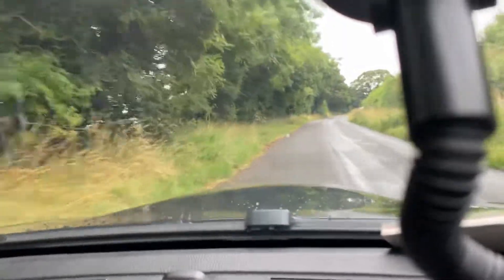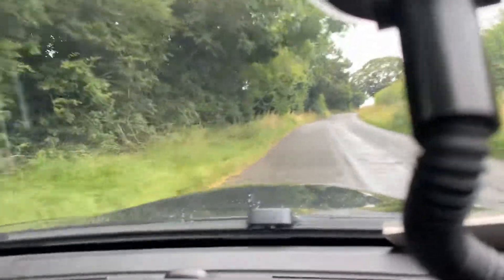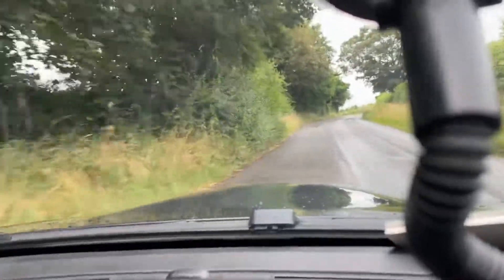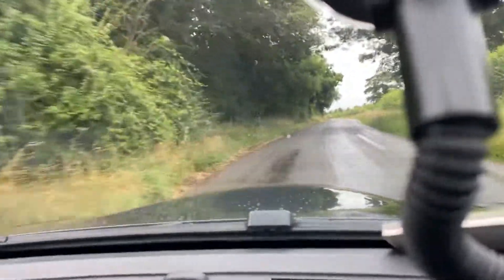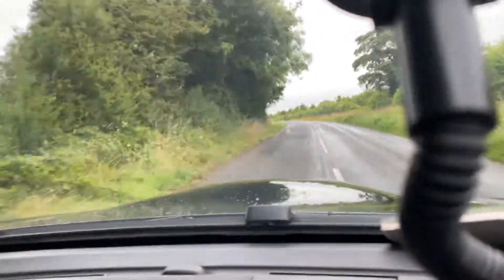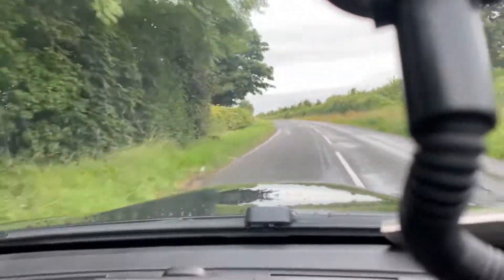Hello and welcome to CarFirm. Today we have our 2007 model BMW M3, 4-litre petrol engine. This vehicle is a six-speed manual, and you also have your cruise control and auto headlights.